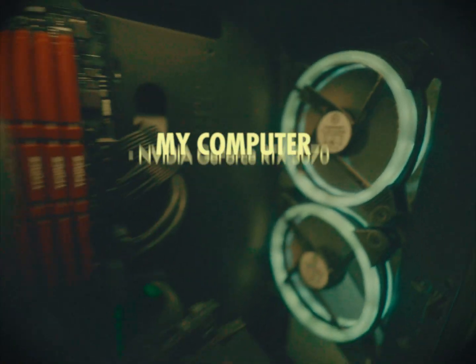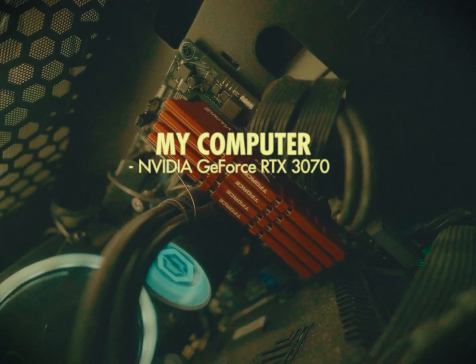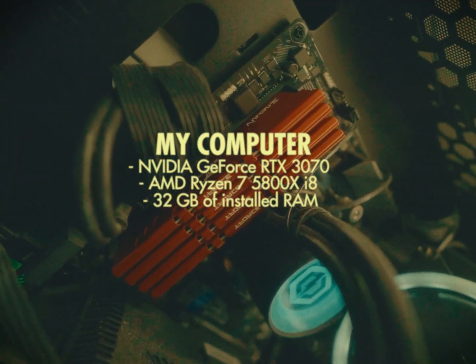For my computer, I have a NVIDIA GeForce RTX 3070 graphics card, an AMD Ryzen 7 5800X 8-core processor, and 32GB of installed RAM. I got my computer built just because I'm not very knowledgeable on computers, but you could also build one if you're knowledgeable and have the time to do that.